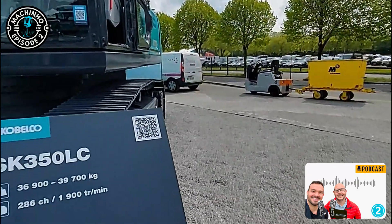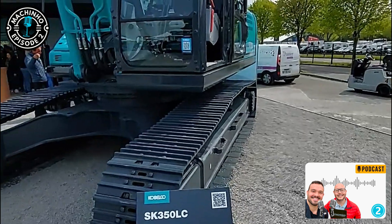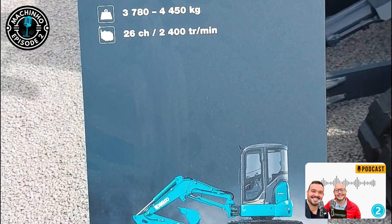Kobelco only has track-driven machines; they do not have tire-driven machines or tire excavators. The fact that they showed no electric option at this exhibition was really surprising. They only had diesel engines. To be fair, the booth was nice and the products looked really nice — you could feel the passion. But in terms of innovation, I was disappointed. I was expecting a little bit more.